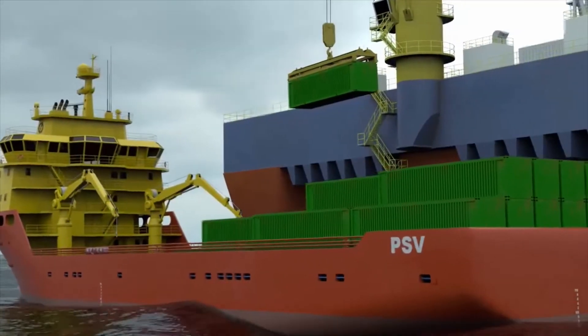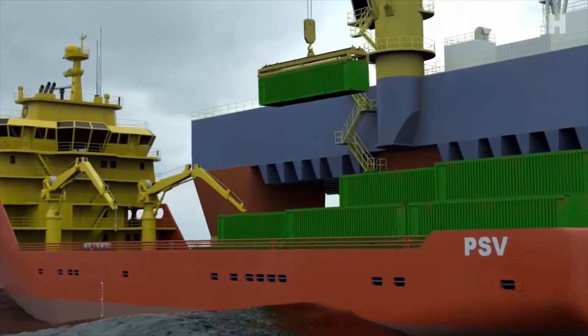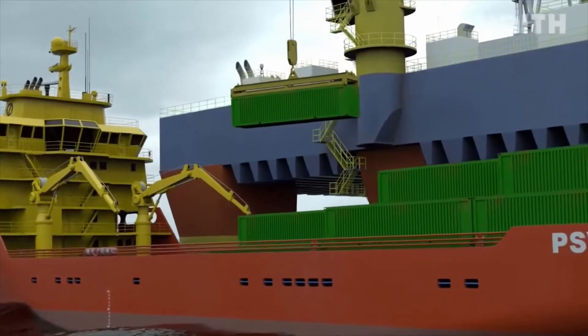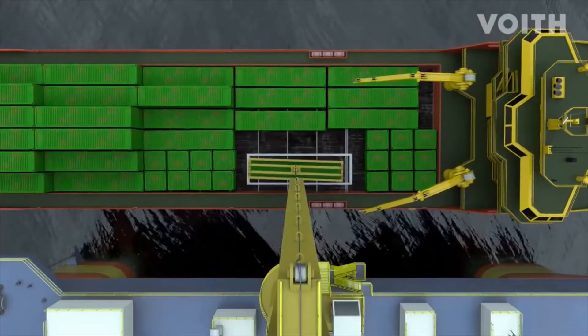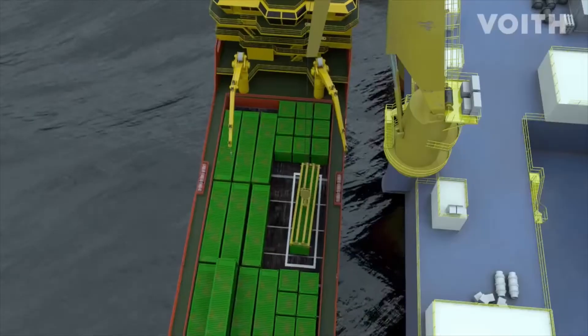Loading and unloading requires the propulsion systems to accurately position the vessel so that crane operations can be carried out without risk or damage. Wind, waves, and currents adversely affect these operations.